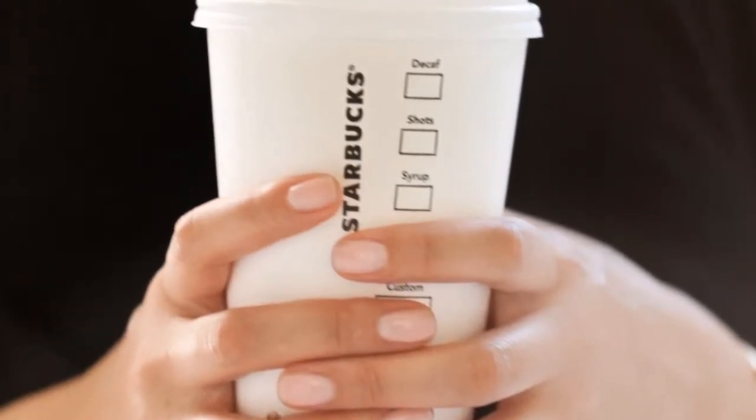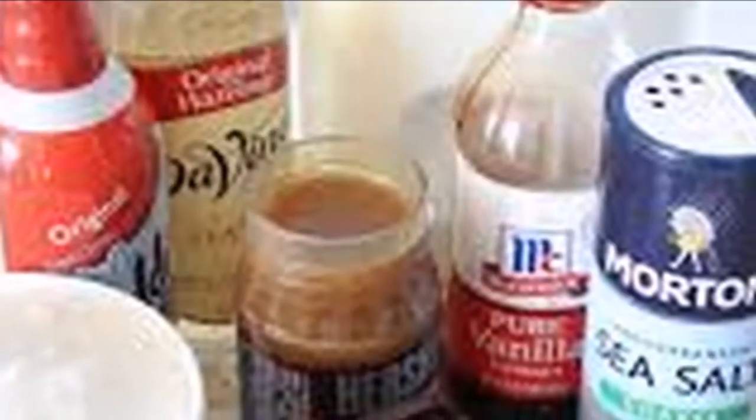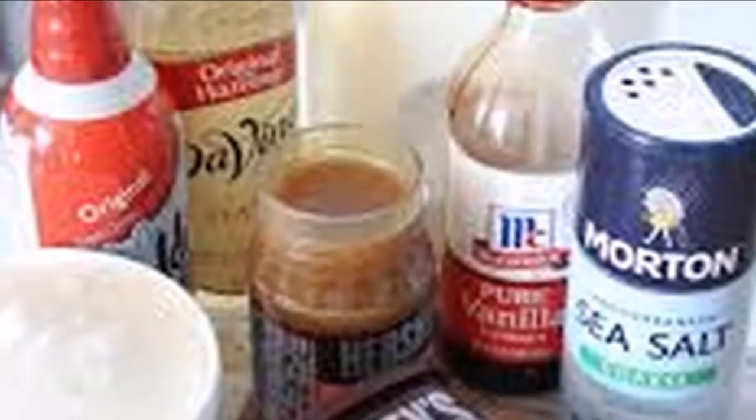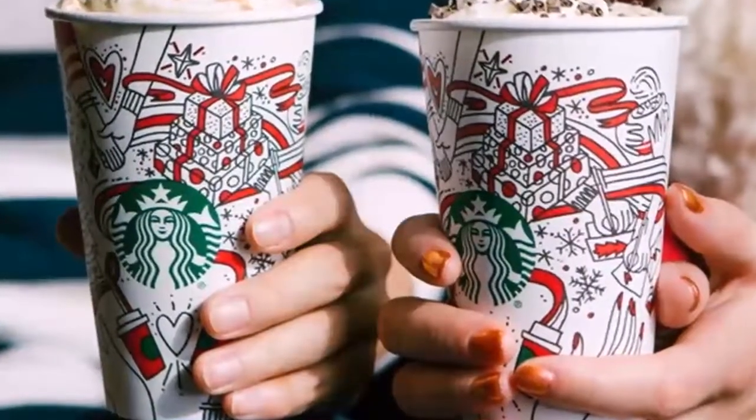You can keep it dairy-free and knock down the calories by ordering it without whipped cream, and a grande will add up to 200 calories. The Toffee Almond Milk Hot Chocolate is available at Starbucks starting on November 21, so grab your BFF and show off this year's adorable red cups.